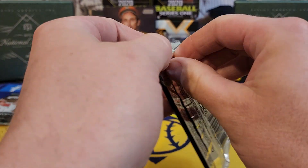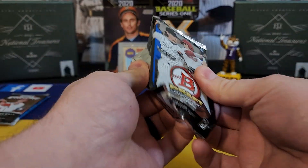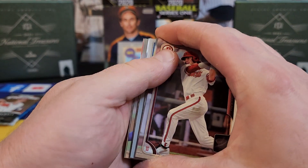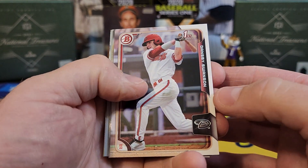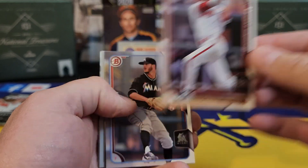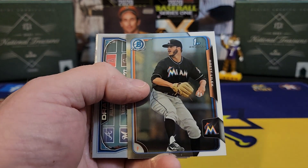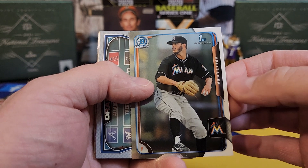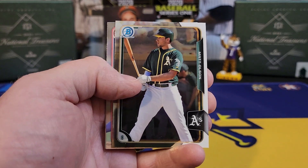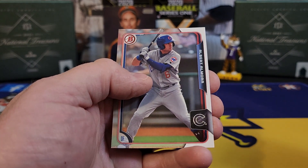2015 Bowman Draft hobby pack — a lot of nice stuff. My boy Kyle Tucker, Austin Riley — there's a lot of nice stuff in here. Right off the top, Dansby Swanson — gonna be a paper card but I'll take it. Brett Lillick, a chrome of the same guy, Garrett Whitley, a Matt Olson — not a first, Grant Holmes, and Albert Almora.